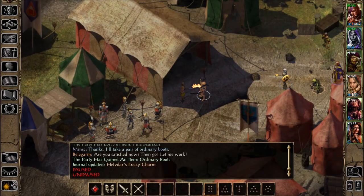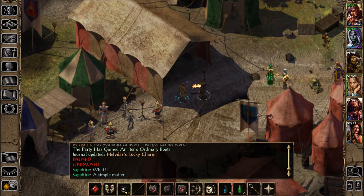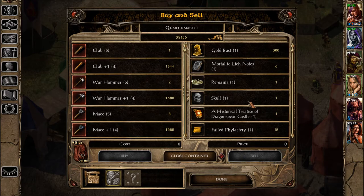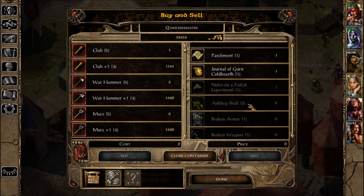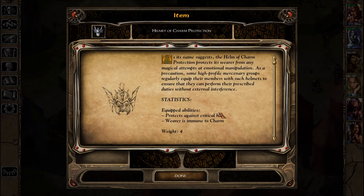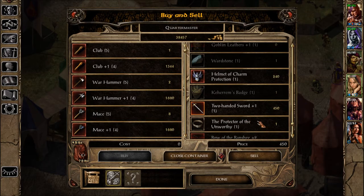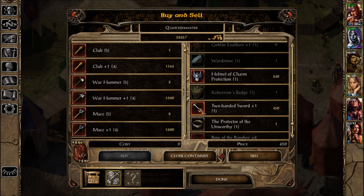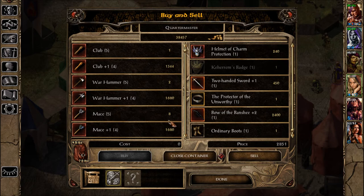Alright, I'll see if we can sell him what. Since we have regular boots, let's sell him the worn-out boots. Helmet of charm protection — I think I'll hold on to that. Give him the two-handed sword, Protector of the Unworthy. This has a plus four bonus for slashing but is cursed versus crushing, so never mind. We'll sell this and the Bow of Banshee — no one can really use it except Minsc. I haven't used darts.